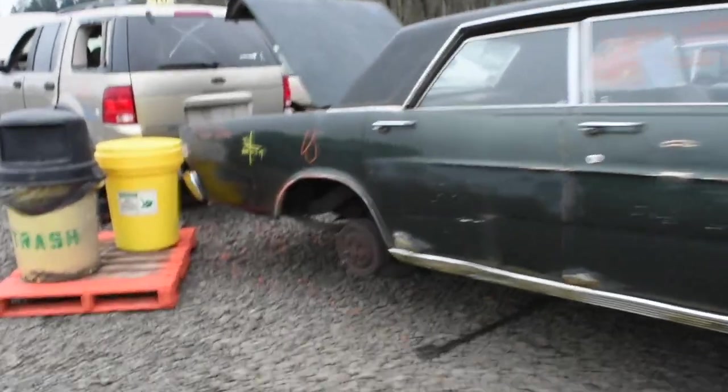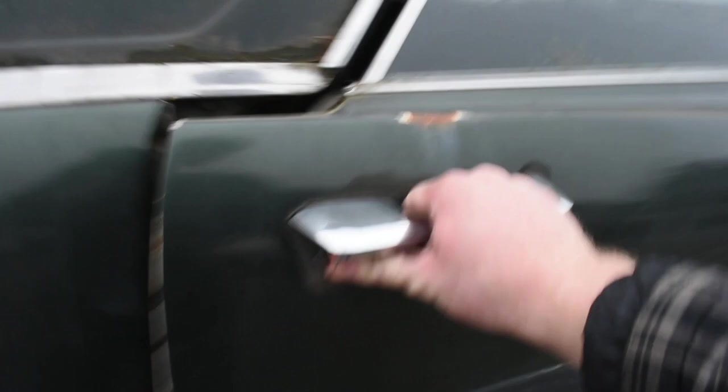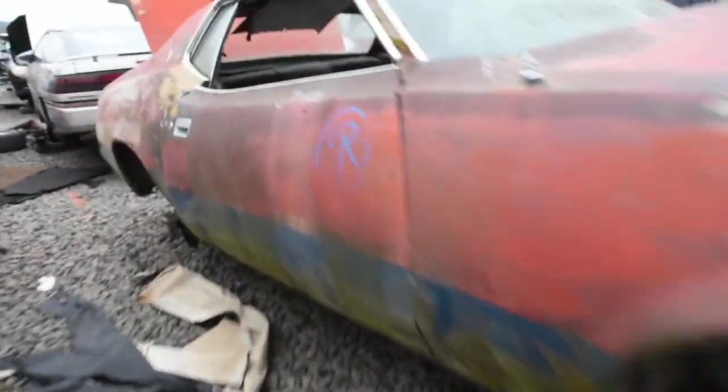Look what I found — a 66 Galaxie. See how mint she is. The door panels and seats are nearly all there, the driver's side has a crack in the dash. The engine's still there. Steering wheel is mint. Look what we have behind it — you guys know that front end. This thing is sick.